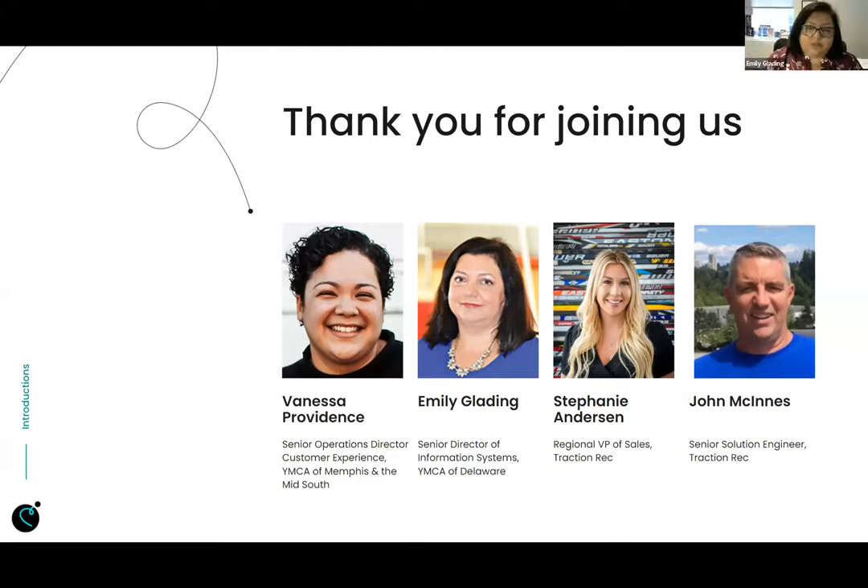I'm Emily Glading. I'm the Senior Director for Information Systems for the YMCA of Delaware. Just like Vanessa, I wear a lot of different hats. I act as the administrator for Salesforce. I also manage a team that we call our Business Resource Team that does a lot of support for the branches and also do a lot of IT work.